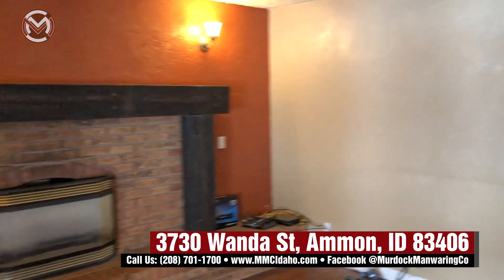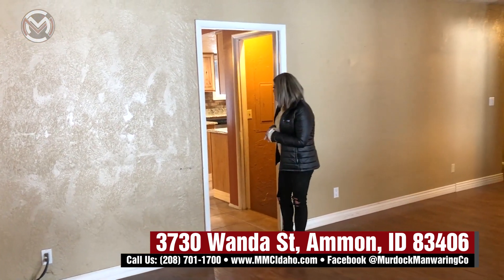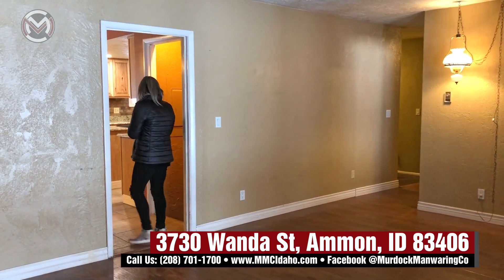This home is wired for fiber optic, so it does have fiber. You can read more about that in the listing or give me a call and we can chat about that as well.